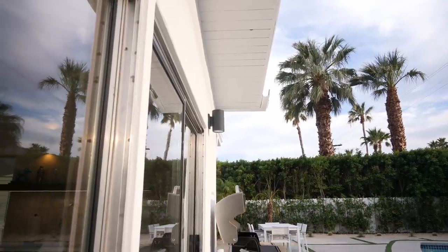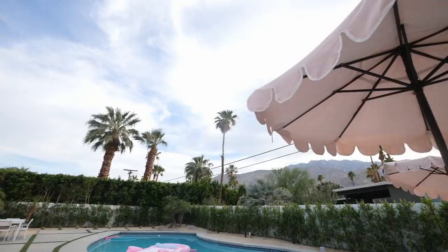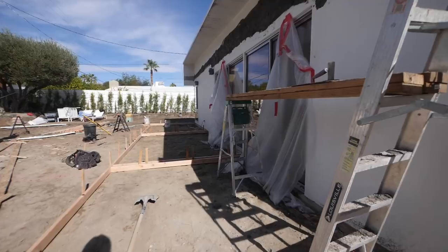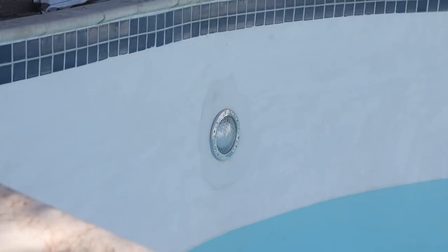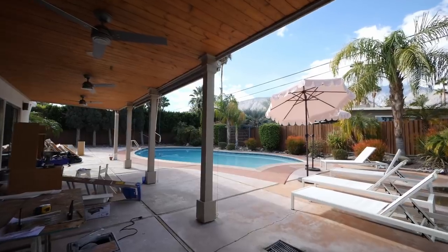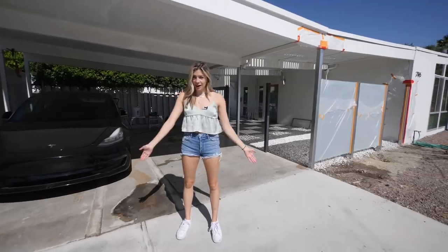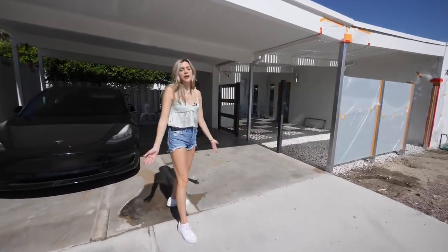If you guys have been following my channel for a while, you would know that I'm currently renovating a house in Palm Springs to turn into an Airbnb. It's been about six months now, and while the project isn't fully completed, there have been a lot of changes, so I wanted to show some before and afters and do an update on where we're at.